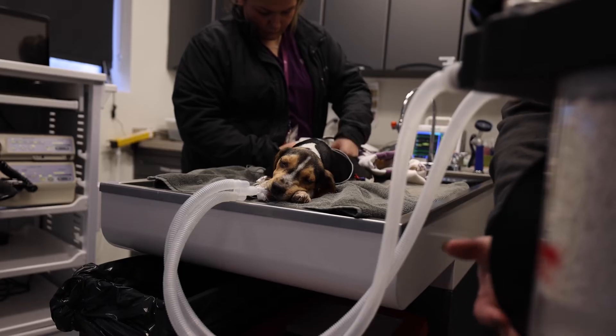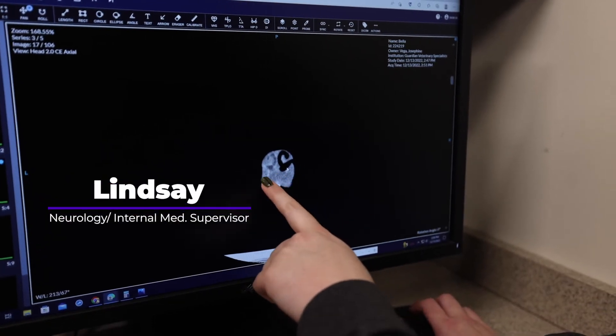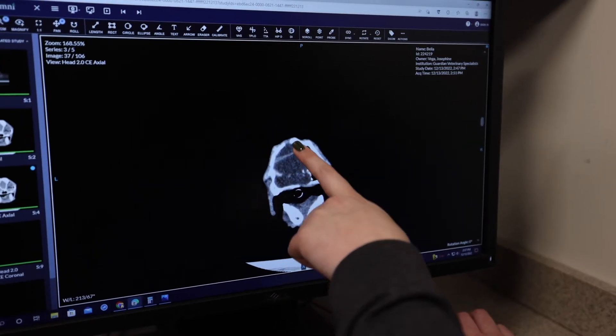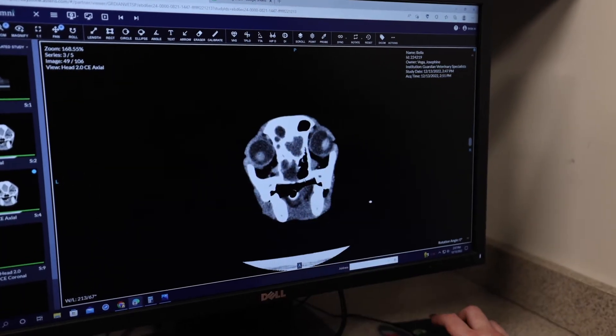This is her nose right here. You can tell that the left side is all clogged up, and you can tell that the infection just ate away at all the bone that was in here. That is not supposed to look like that.